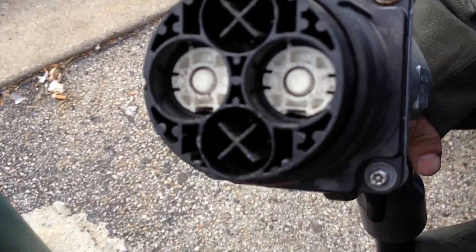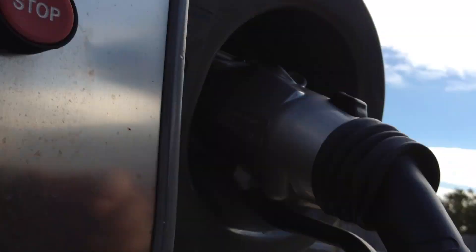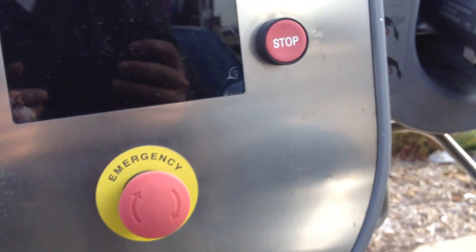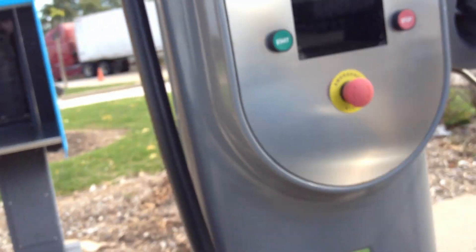That's what the adapter looks like — got a plug. To use it, you tap your card. Unfortunately we don't have a card yet, so I can't demonstrate any more.